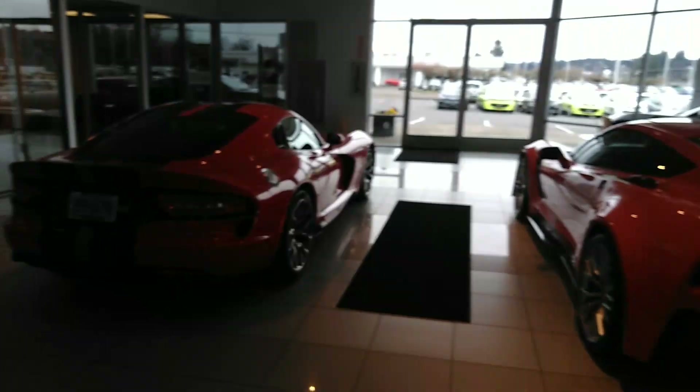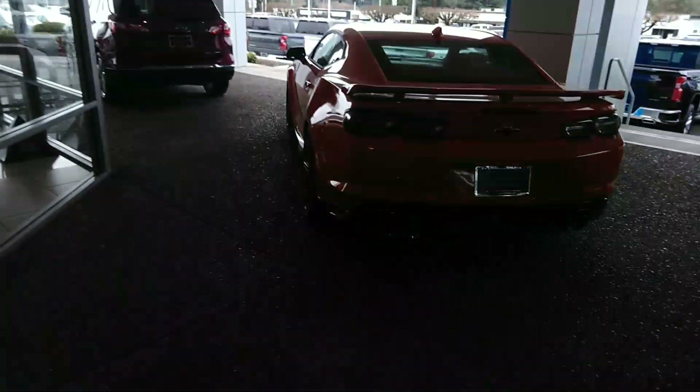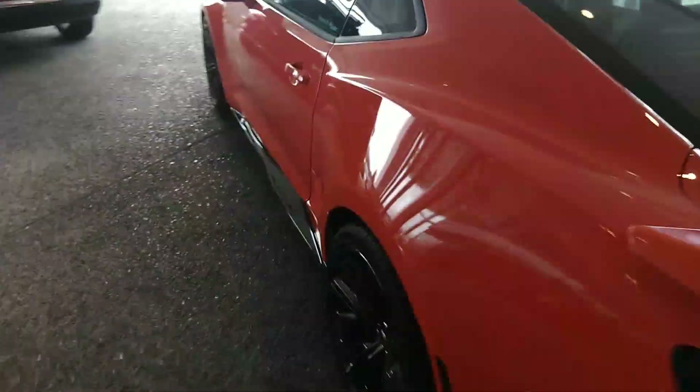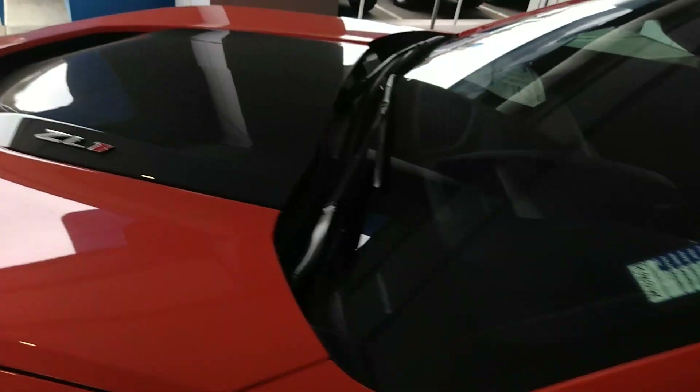Oh, they changed the door handles — nice. They've got some more out here; these are all 2019s. ZL1 Camaro, 650 horsepower — beautiful car.